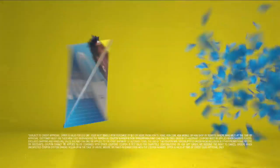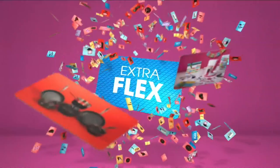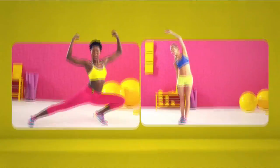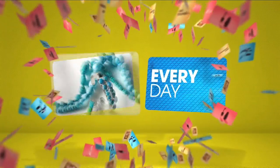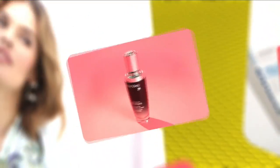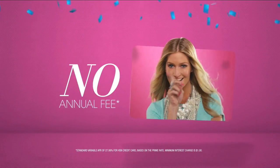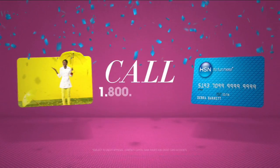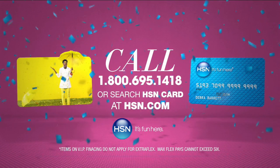When you apply for the HSN card, instantly get $10 off. It's all about you — Extra Flex on the things you love. When you use your HSN card, you get Extra Flex all day, every day on all jewelry, beauty, and fashion purchases. Plus, no interest VIP financing, VIP easy returns, exclusive offers — all with no annual fee. Apply now: call 1-800-695-1418 or search HSN card at hsn.com.